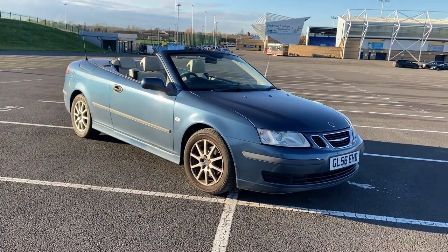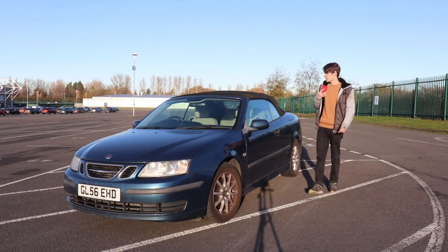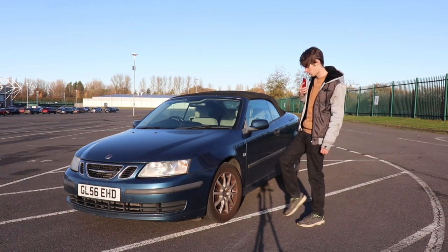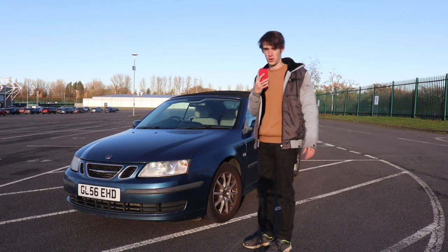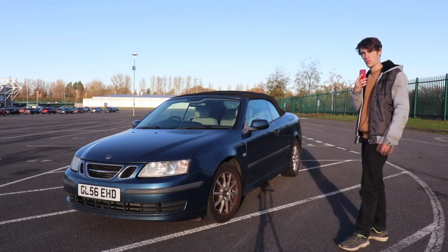It's a convertible, I know. And it's Christmas time, I know. Most people aren't stupid enough to go out and buy convertibles at Christmas, but I am. I am a different breed. It really does want a clean — there's lots of green growing out of this car. And the wheels are a little curbed, they really need a good clean. But I just wanted to do a review on this car while I had the chance, and there is a lot to say about a car of this quality for this money.